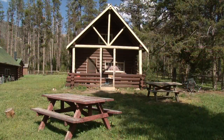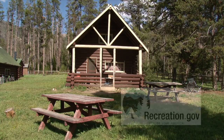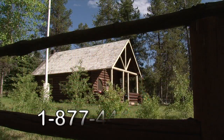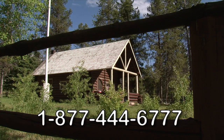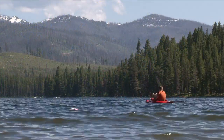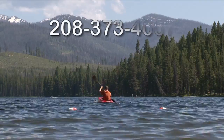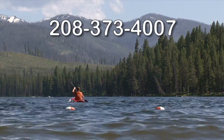We remind visitors to the Boise National Forest that reservations can be made at www.recreation.gov or by calling 1-877-444-6777. Further information is also available by calling the Forest Service at area code 208-373-4007.